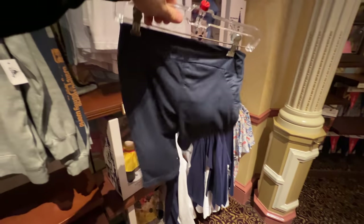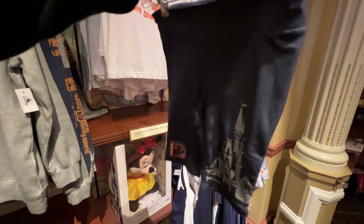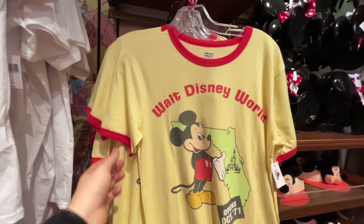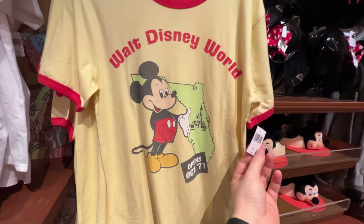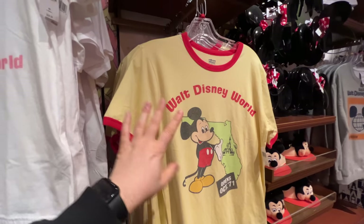These shorts are unique — I don't think this material was used when it debuted 50 years ago. Part of the Vault collection, they're nice running shorts made of a silky material. $36.99 for these. Here's another one of those ringer shirts with a light yellow along with red or orange ringer. There's Mickey, and Walt Disney World — $36.99 for this Vault shirt.